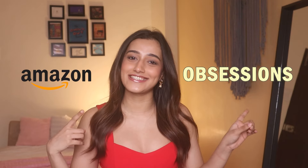Hi guys! Welcome back to my channel. I'm Ashi Adani and for today's video I'm going to be taking you through my Amazon obsessions. So let's get started!